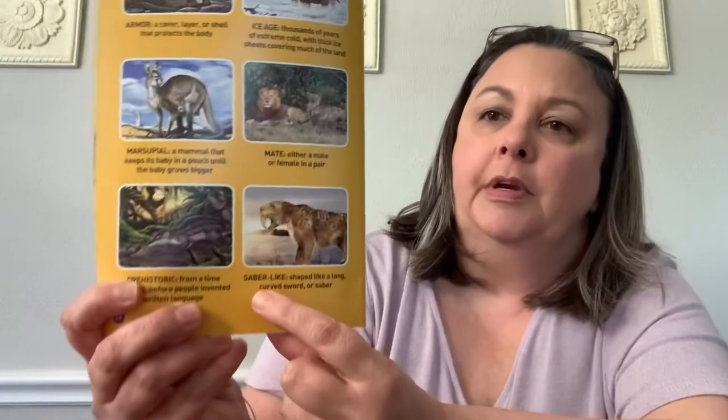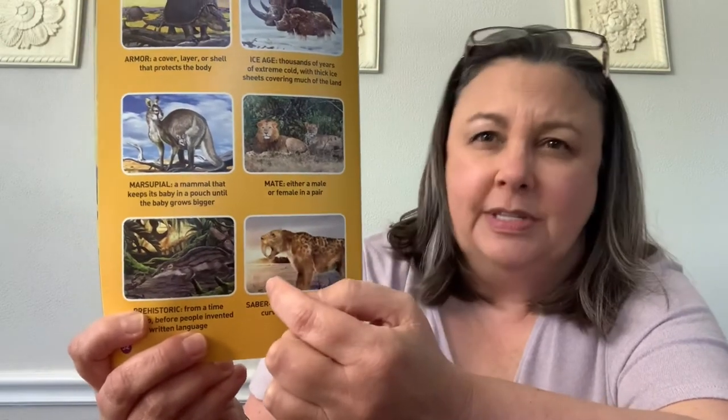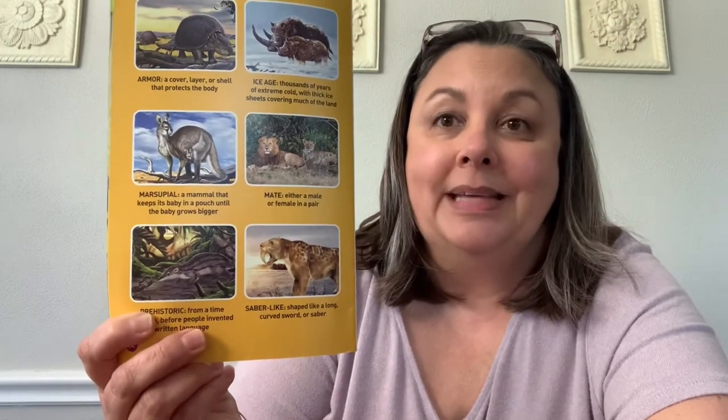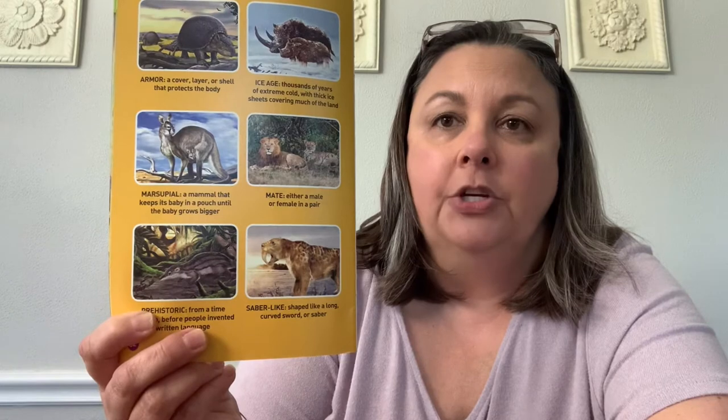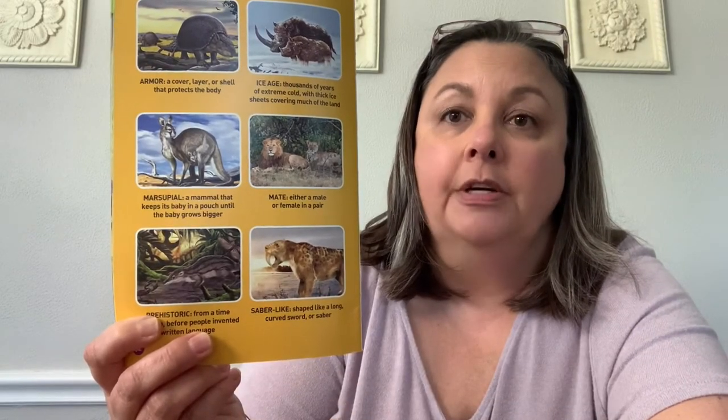This last vocabulary word is saber-like. When you hear someone talking about something being saber-like, like a saber tooth tiger, they're talking about the shape and the sharpness of the tooth of the animal. A saber is a very, very sharp curved sword. And so these teeth are very, very sharp curved teeth — so they are saber-like.